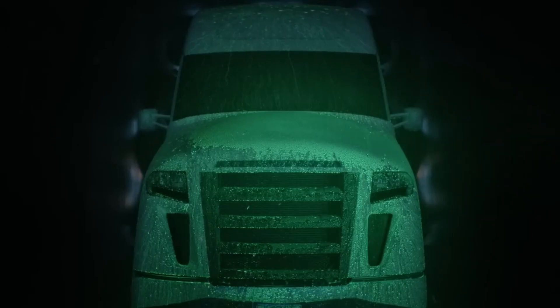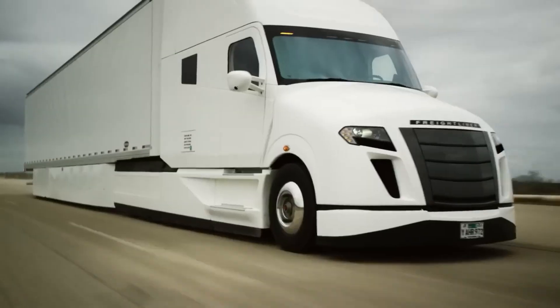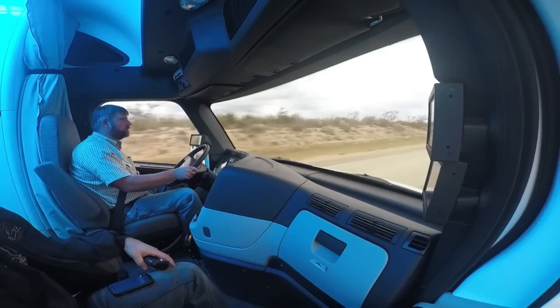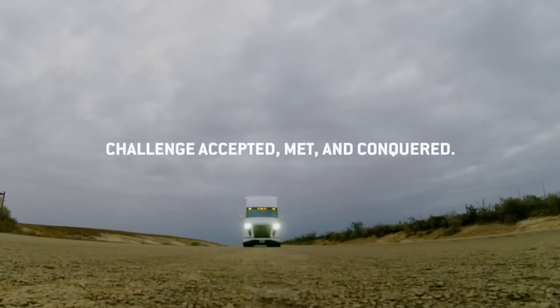The Super Trucks use tires with a lower rolling resistance coefficient, meaning the tires lose less energy to heat as they roll down the road, which improves fuel efficiency. Super Truck 2 also uses a 48-volt electrical system that can power components such as the air conditioning system without having to run the engine.